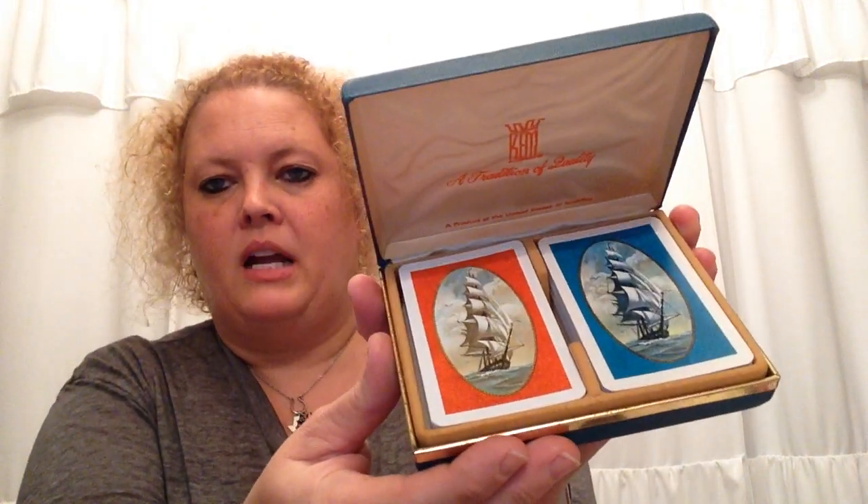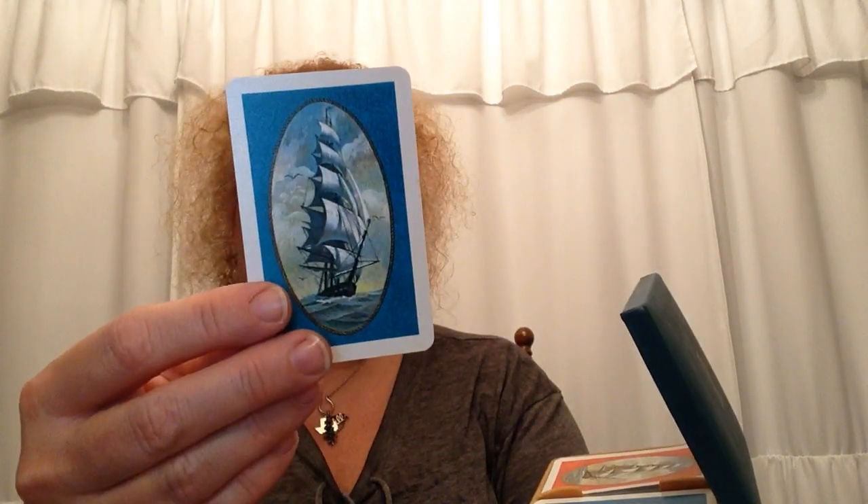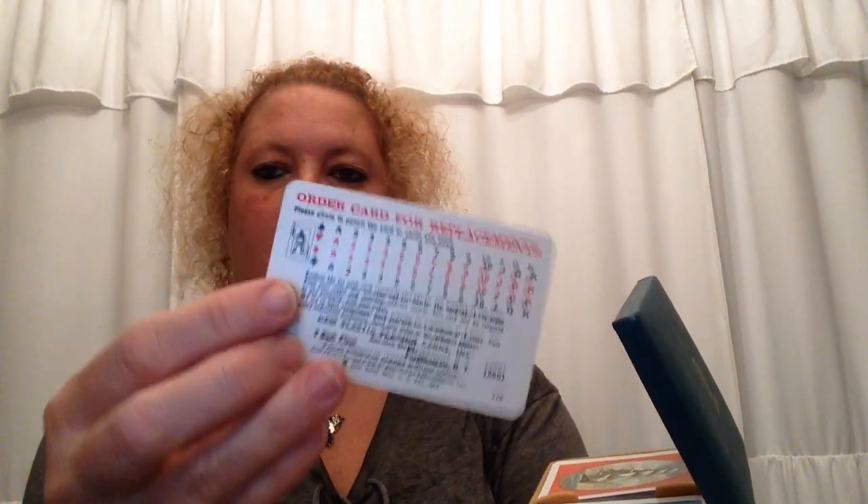I picked up this card box — I'm sure she charged me a buck for it. It's a product of the United States of America and it's got two different sets of cards in it. I thought they were really pretty. Good for junk journaling, so I picked those up.